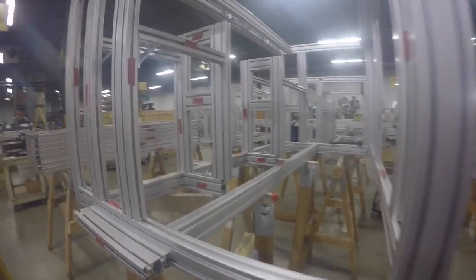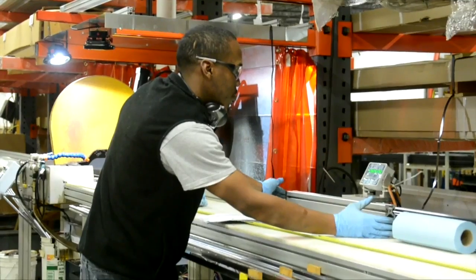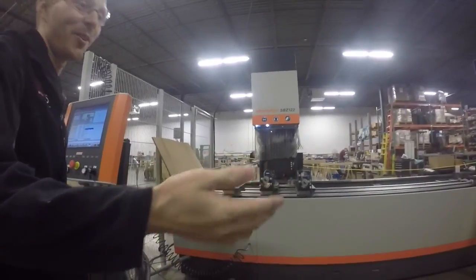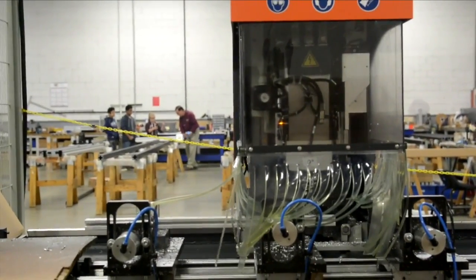I'm an engineer, so I work on the designs of all these parts here. I grab the extrusion, I cut it to the length and the dimension inside, and I send it down the process. I put holes and notches in these things so that they are all ready for the assemblers to build.